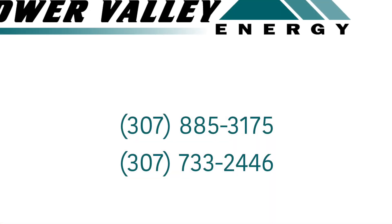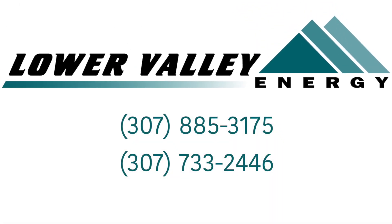If you have any questions on metering and usage, please call Lower Valley Energy at 307-885-3175 or 307-733-2446. Our customer service reps will be happy to help you with any questions you might have. Stay tuned for more Lower Valley Energy videos, and remember — your future is bright with Lower Valley Energy.